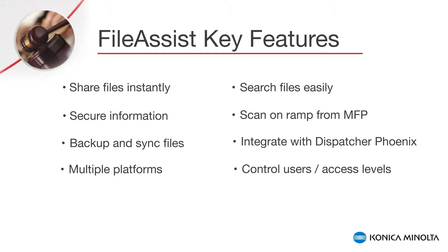File Assist can scan on-ramp from the PESAT MFP via the Marketplace app, integrate with the Dispatcher Phoenix via the File Assist connector, and have the ability to control users or access levels efficiently via its dynamic administrative console. In addition, File Assist is powered and hosted by All Covered cloud division, which makes it a 360-degree KM product.